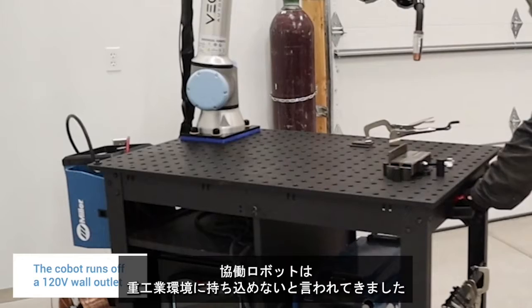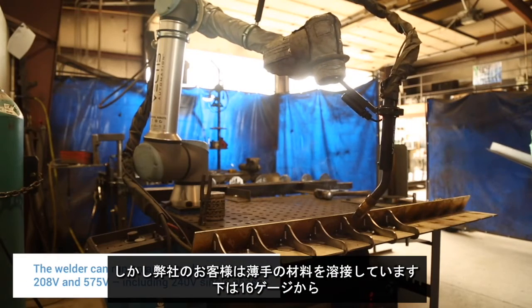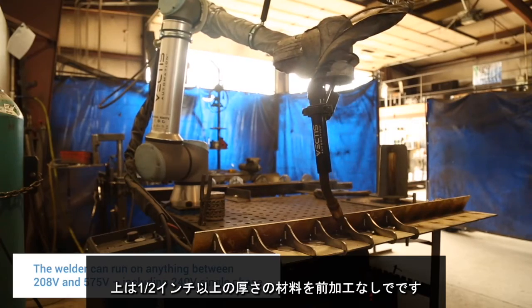There's been a stigma that collaborative robots can't go into heavy industrial environments, but our customers are welding thin gauge materials — all the way down to 16 gauge, all the way up to half inch and thicker materials — right out of the box.